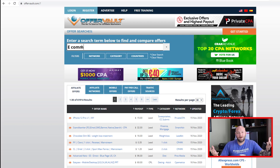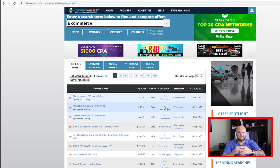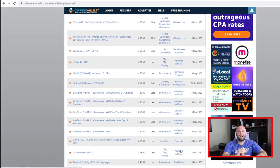Black Friday works by finding offers that have really good deals. During Q4, a lot of people are buying things online, and especially right now everybody's moving online to buy things. So you need to go to offervault.com, which is a directory of multiple different offers around the globe available for CPA affiliate marketers. If you're a product owner this is irrelevant — you have your own products — but as an affiliate we need to find products. Search for e-commerce and you'll see tons of affiliate networks that have e-commerce products.